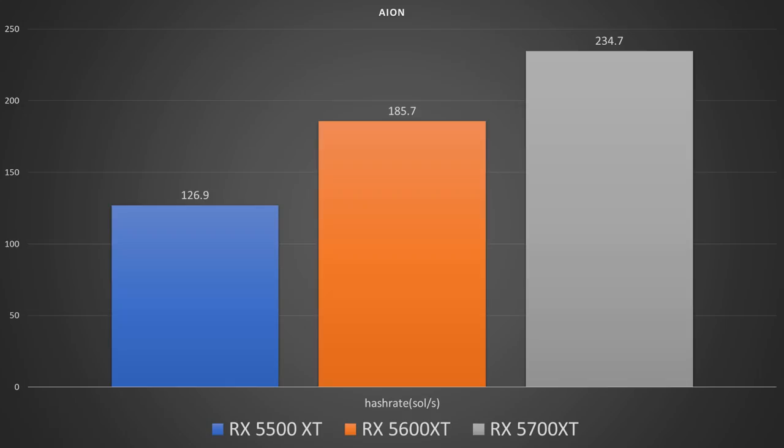Starting off with Aeon, we had a hashrate of 126.9 solutions per second on the 5500 XT, 185.7 on the 5600 XT, and 234.7 on the 5700 XT. Power draw was 87 watts on the 5500 XT, 116 watts on the 5600 XT, and 191 watts on the 5700 XT. Quite a bit more power on that 5700 XT — maybe not worth it compared to the 5600 XT — but you're going to start seeing this pattern pretty shortly. It's actually very interesting.